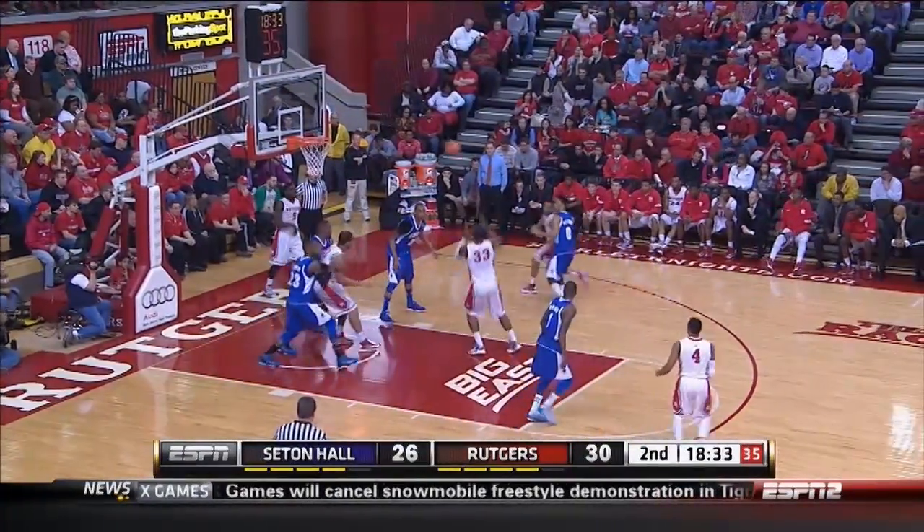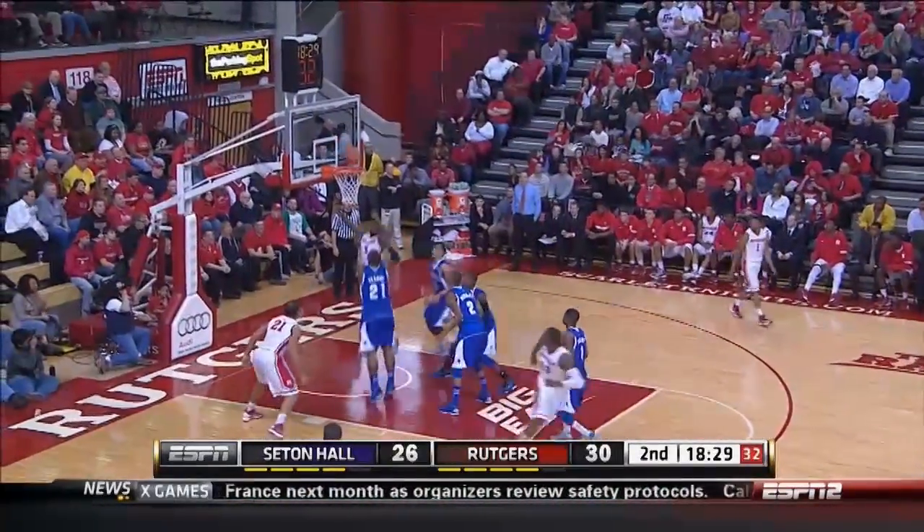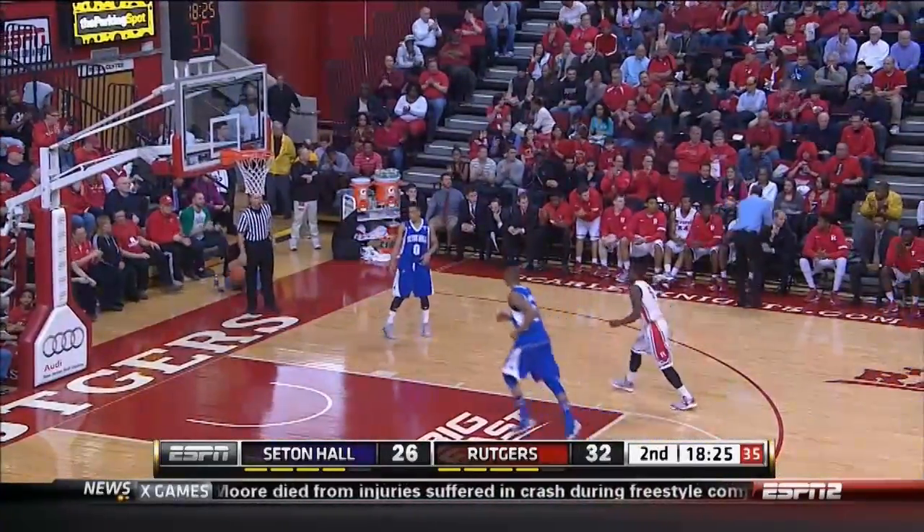Looks like right away Coach Rice is wanting to get Carter involved since he missed almost the whole first half. Judge with a nice job in the paint.